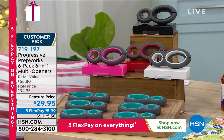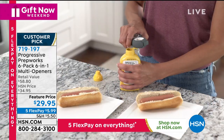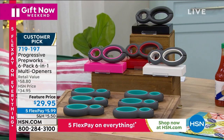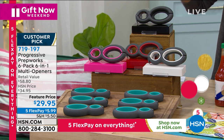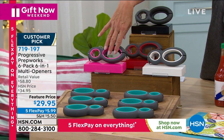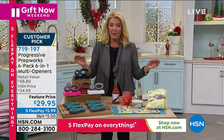Let's go into an item that I think makes a great stocking stuffer — great for anybody who might have trouble opening bottles, cans, and things like that. It's from Progressive, called the PrepWorks, and it's a six-pack of six-in-one multi-openers. You get six of what you're about to see and they do six different jobs. You choose between gray-black, gray-pink, gray-red, gray-turquoise, or gray-white combinations. You're knocking out six stocking stuffers at $29.95, and for this weekend only, Five Flex pays.